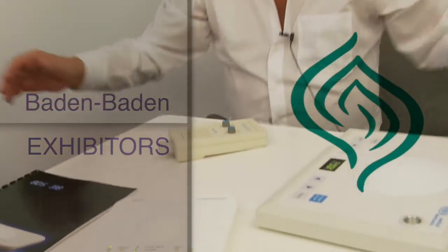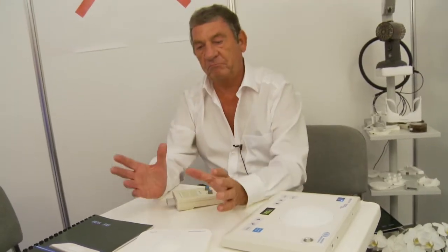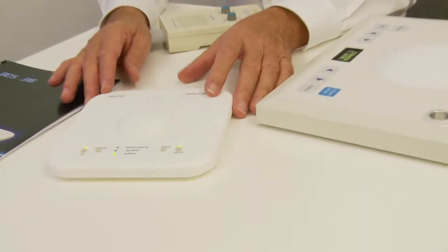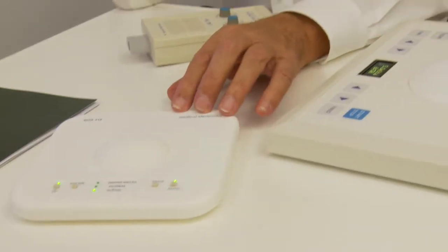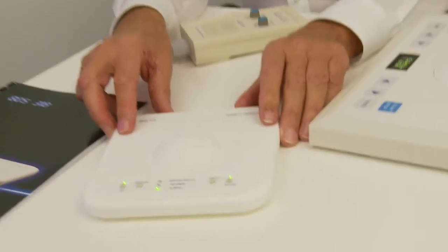This instrument here protects the area around it. Put it next to your laptop or your computer and you are protected against the brain reacting on these trigger frequencies of the microwave frequencies. This is a scalar field — I think it's known.